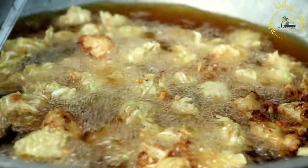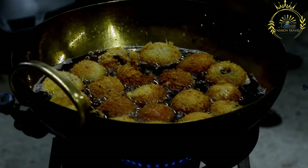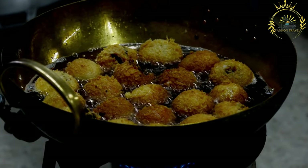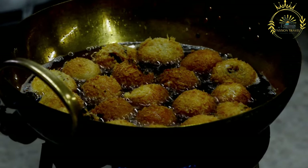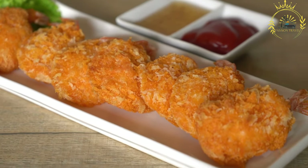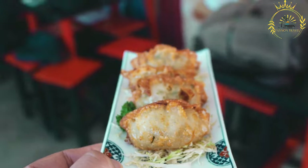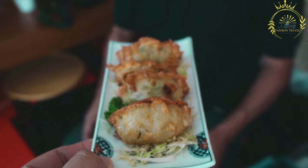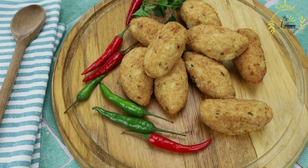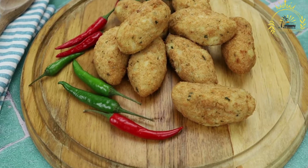The batter should be thick enough to hold its shape when dropped into hot oil. The Accra batter is deep-fried until golden brown and crispy — traditionally a spoonful is dropped into the oil to form a round shape. The fritters are flipped during frying for even browning and are often served as a snack or appetizer with a spicy chili or tomato-based dipping sauce. Variations may use chickpeas or lentils instead of black-eyed peas.